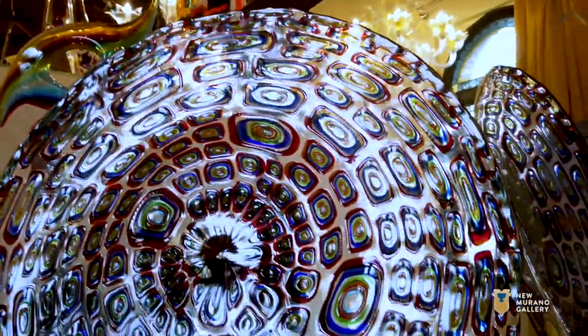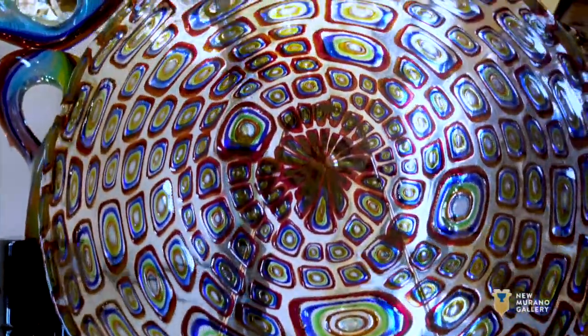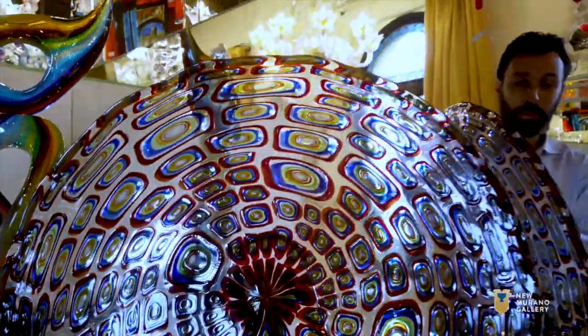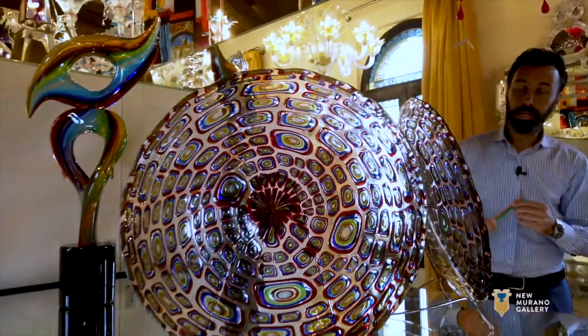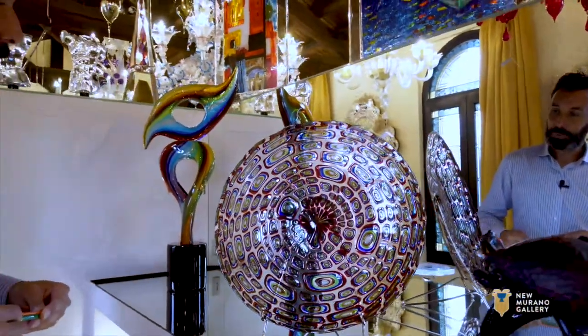This is another stunning piece — it's a mouth-blown glass item, and another interpretation of a modern Marina, a modern design. Simply another stunning item.